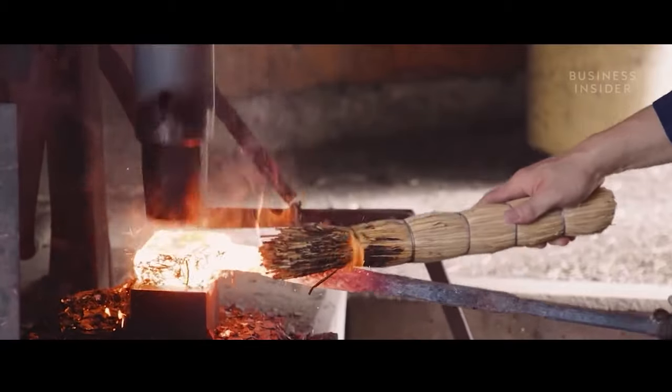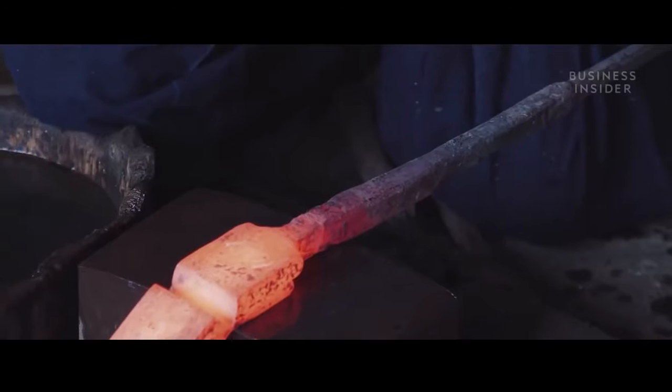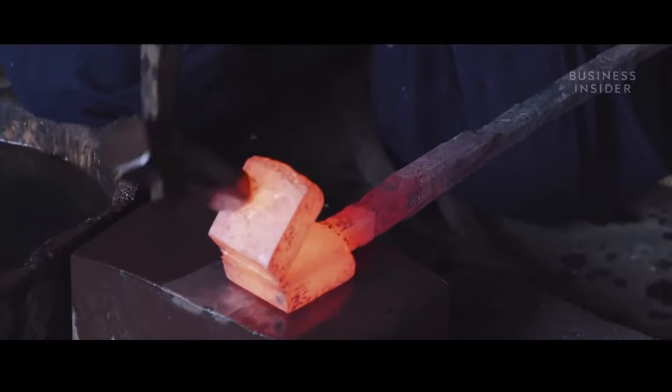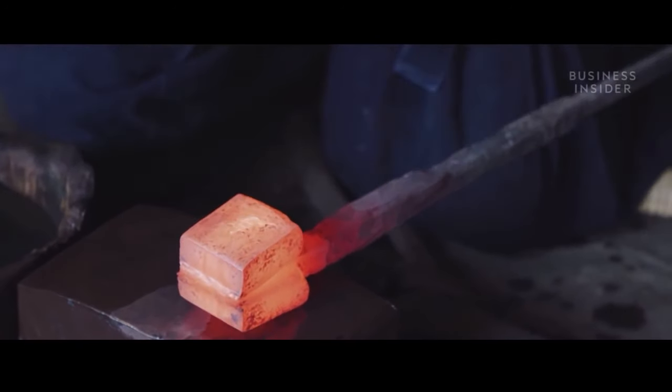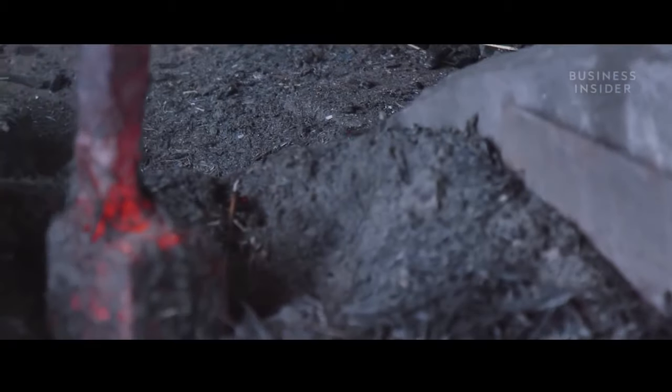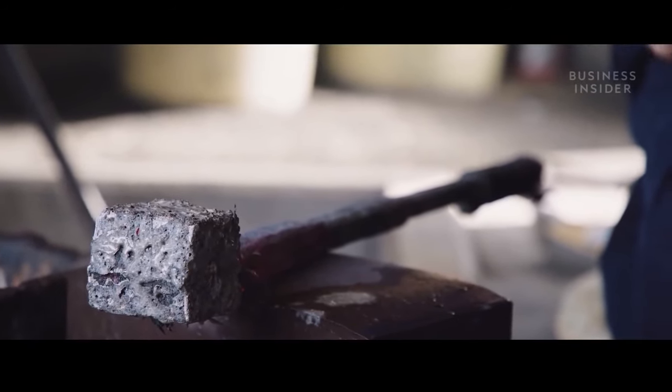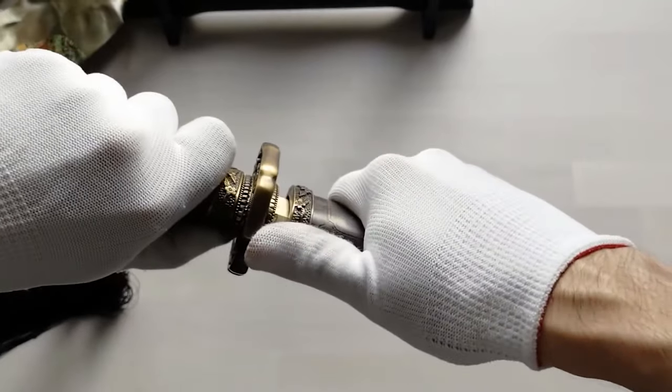Why, you ask? To let the slag — that is, all the impurities — separate from the steel, and they kinda hang out in the clay and ash mix. The end result is a hammered hot mess of metal where all the individual pieces cozy up. During the forging process, any lingering impurities get the boot.